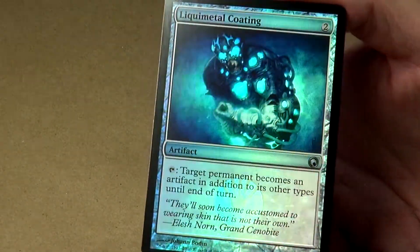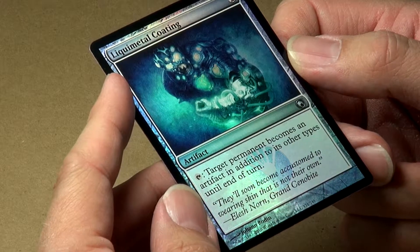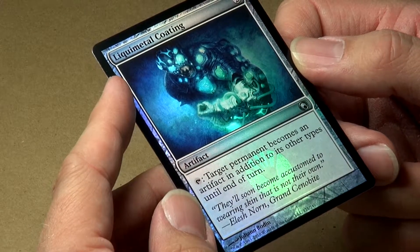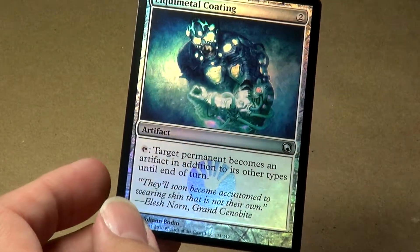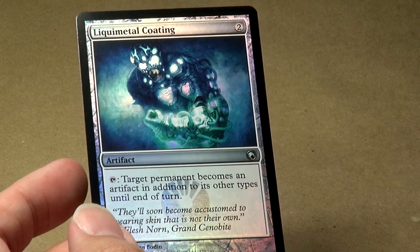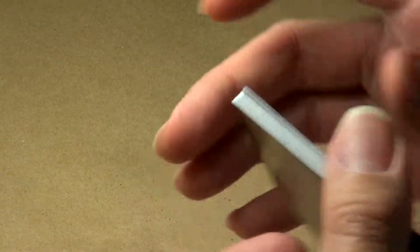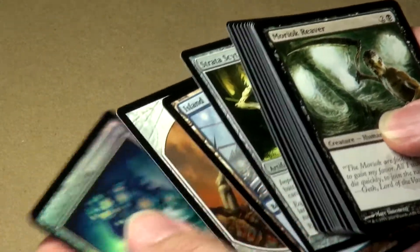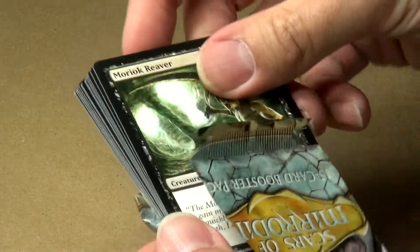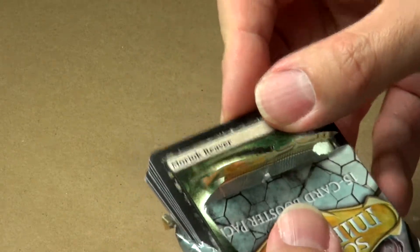There are three cards behind the rare, which means there's probably a foil. There's an island, then a Mirror Token, and in the very back slot — a foil! A foil Liquimetal Coating. Two mana artifact: tap target permanent — it becomes an artifact in addition to its other types until end of turn. I don't know why you would want to do that, but I guess it would help with the Metalcraft mechanic. You could basically tap this to turn one of your creatures or permanents into an artifact and give you a second artifact for Metalcraft.